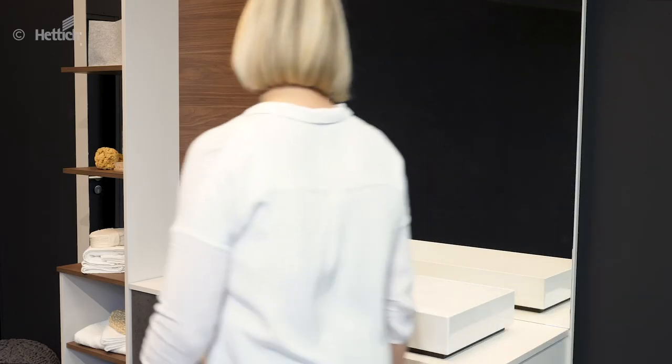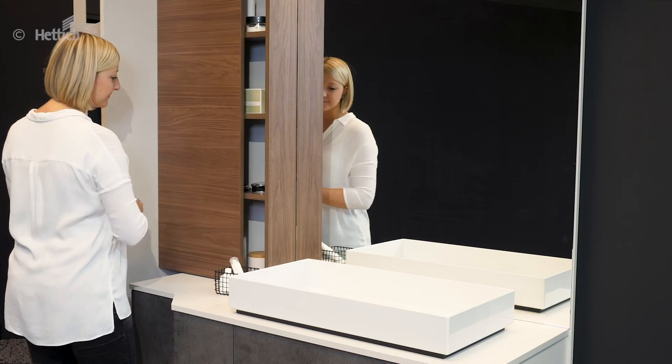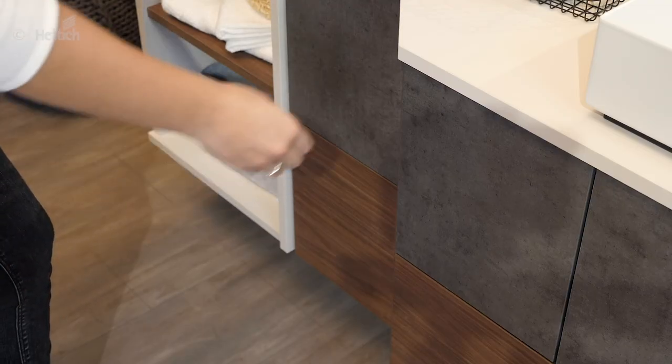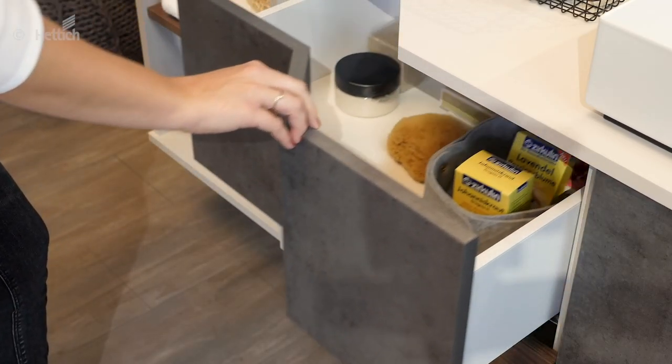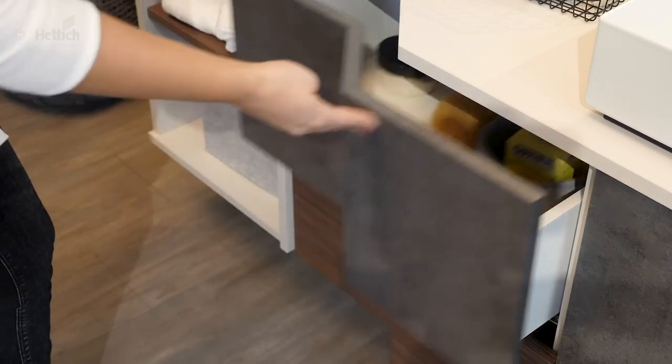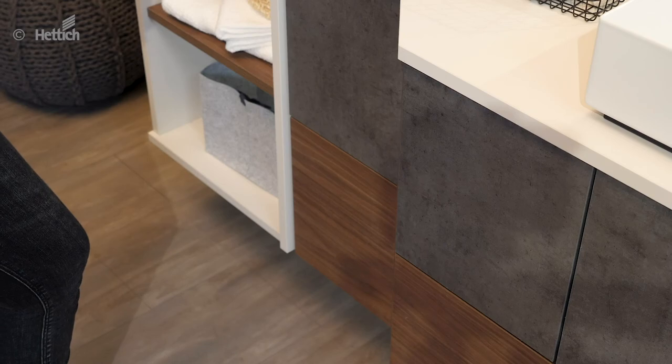Additional hidden storage space is also provided for things that should not be seen at first glance. A new idea for exclusive furniture that should not be missed in design-oriented bathrooms. Here, concealed fittings provide the basis for a perfect puristic design that continues within the base unit with handleless fronts. The Avantek U drawer in the washbasin underlines the individual and design-oriented bathroom furniture. Standard was yesterday — individual impresses today.